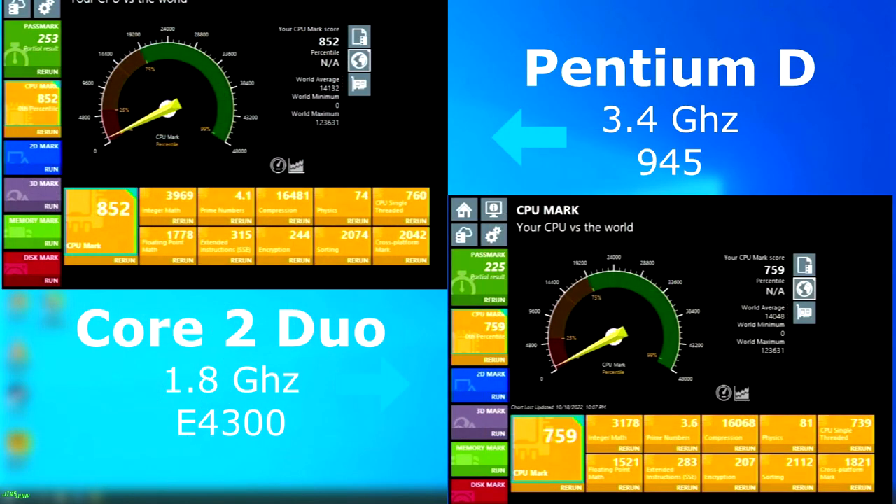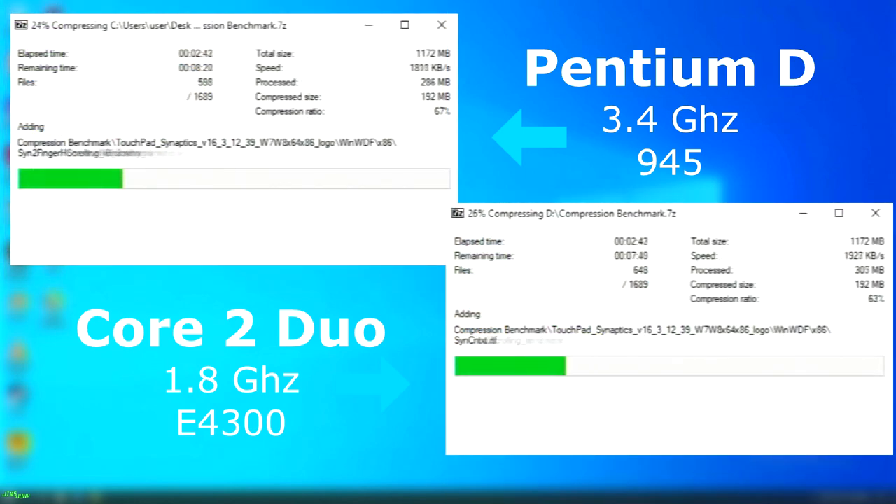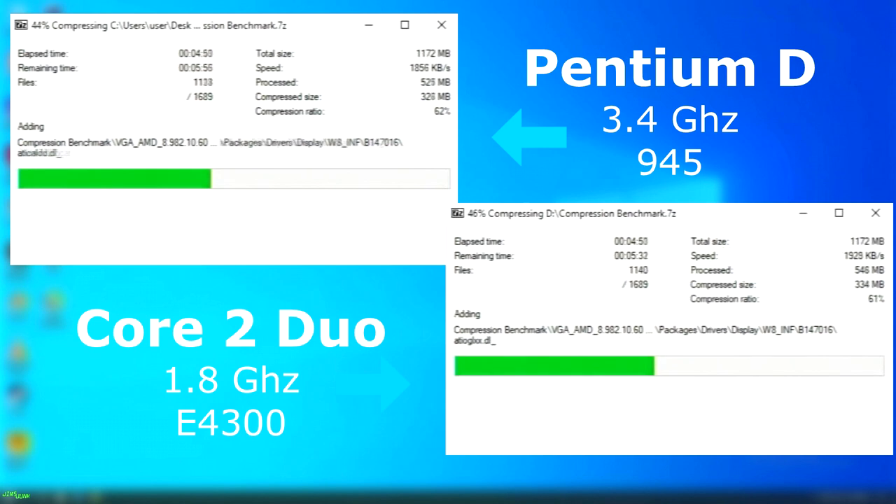Passmark shows the Pentium D as being faster than the Duo by about 100 points in its CPU benchmark. However, the memory benchmark shows the Duo pulling ahead in a couple of tasks, bringing its memory score up nearly 60 points higher than the D. Now forgetting about any synthetic benchmarks, let's see how they do in real-world tests.